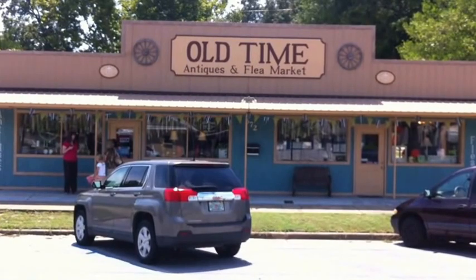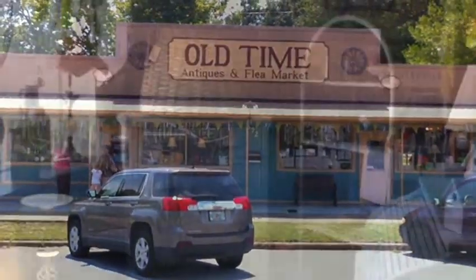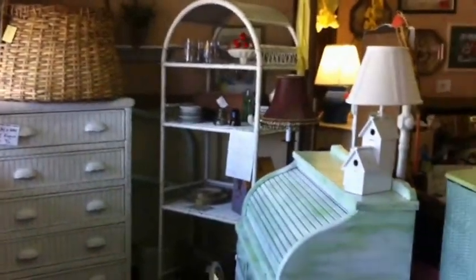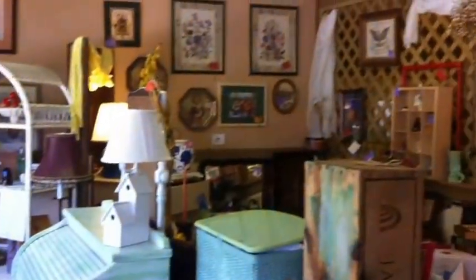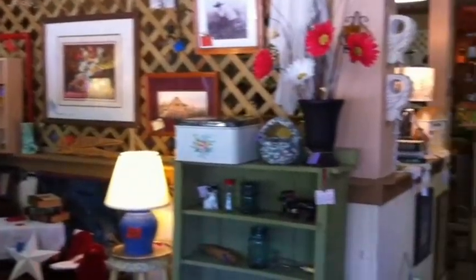Today we're featuring Old Time Antiques and Flea Market. Jason Martin here again. We're over here at Old Time Antiques and Flea Market, and I guess she just got done showing you a little bit of what they offer. We're going to walk back here and show you some more.